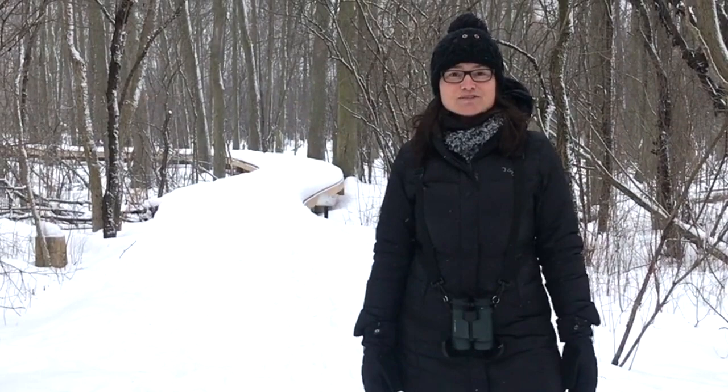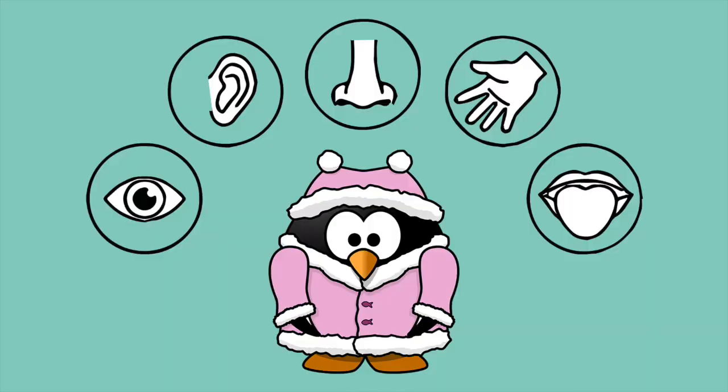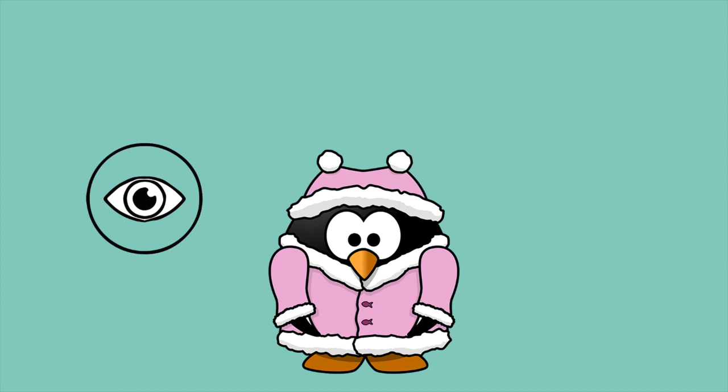Hello my fellow scientists! I've brought you into my winter wonderland. I'm so excited to go on a nature walk with you. We're going to be using our senses today to look at nature around us, to hear different sounds, might even use some smell, and we might touch as well.